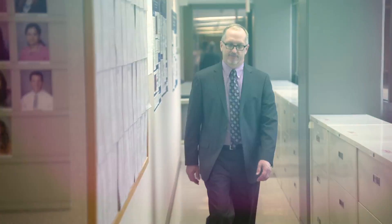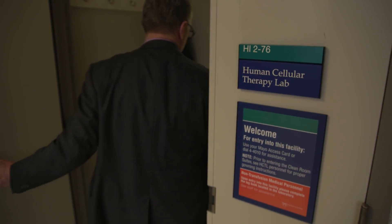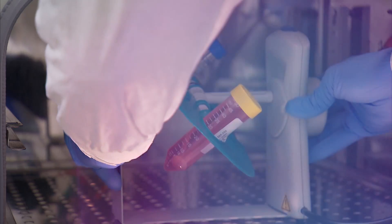We view this lab as a drug manufacturing company. To be able to test any drug, it's critical that you actually develop consistency in that drug manufacturing process. In this case, the drug is stem cells.